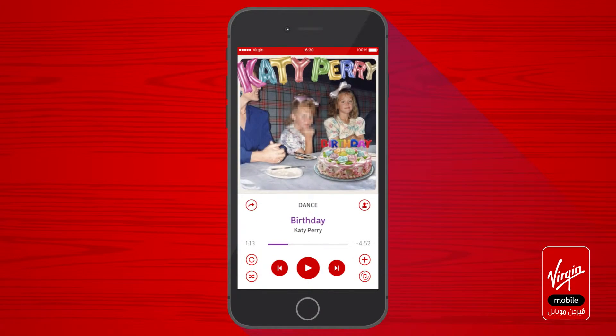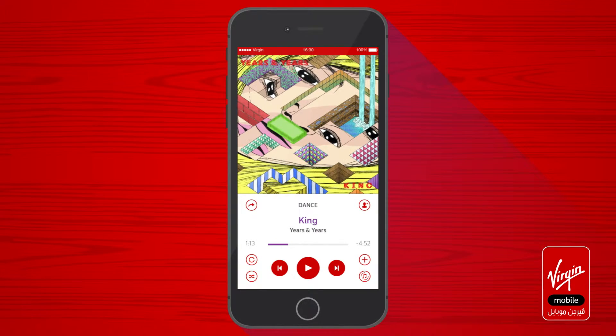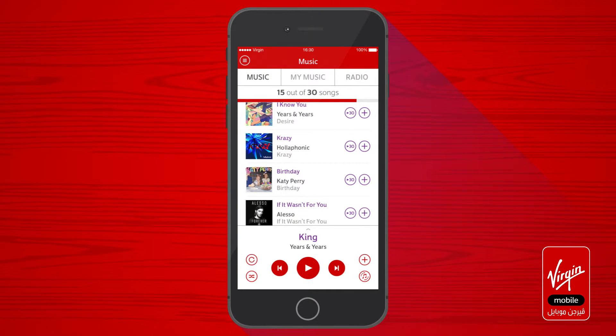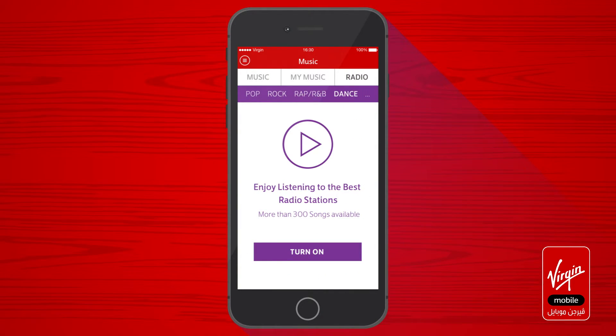Swipe up to see more about the album and to share it with friends. Swipe left and right to move between tracks. Swipe down to go back to the track list. You can also listen to the radio with curated playlists for each genre.